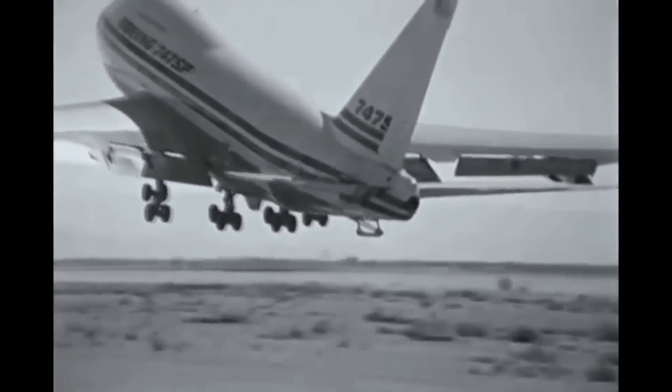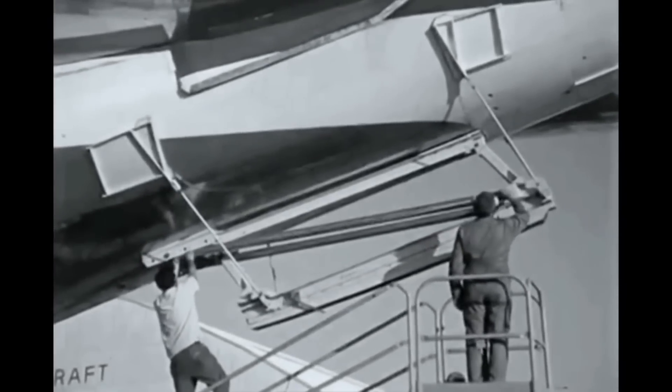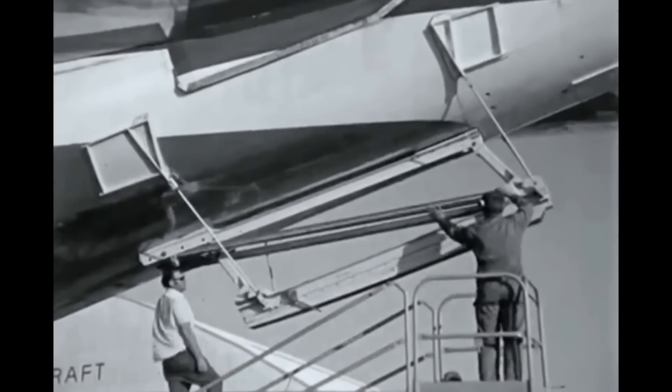Despite the plane's technical achievements and the increased fuel prices in the mid-1970s to the early 1980s, the SP's expensive cost, reduced capacity, and the increased ranges of upcoming airliners were just some of the factors that contributed to its low sales.